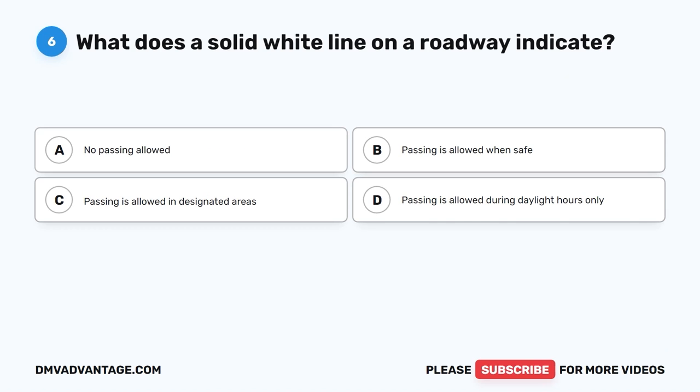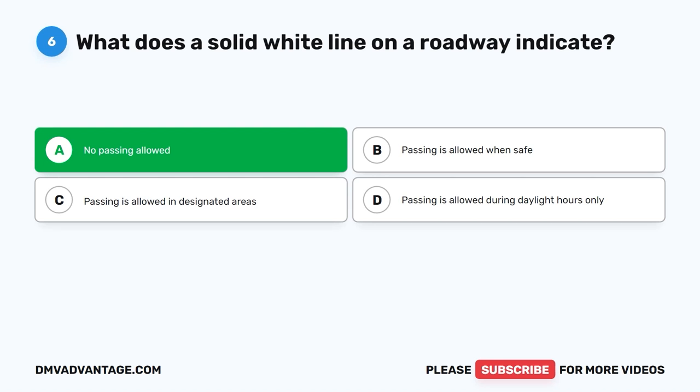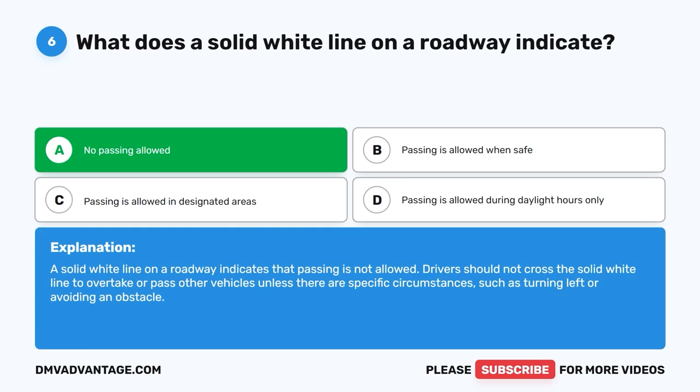Question 6: What does a solid white line on a roadway indicate? The correct answer is A, no passing allowed. A solid white line on a roadway indicates that passing is not allowed. Drivers should not cross the solid white line to overtake or pass other vehicles unless there are specific circumstances, such as turning left or avoiding an obstacle.